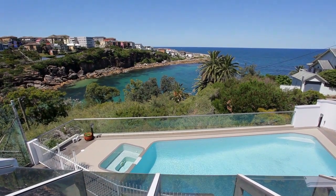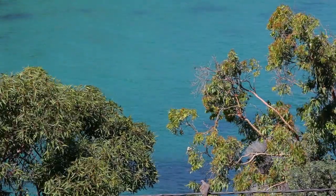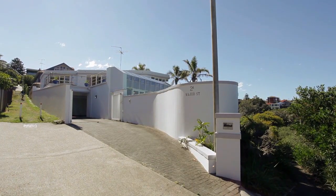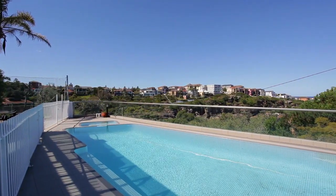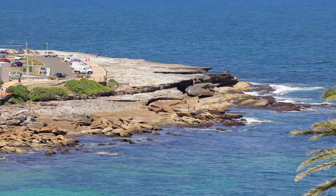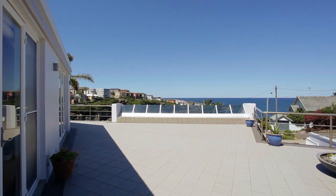Defined by its magnificent panoramic outlook over the sparkling waters of Gordons Bay, this spectacular five-bedroom grand home is an entertainer's haven. This is one of the most coveted addresses on the beaches, located right on the cliffs between Coogee and Clovelly beaches above Gordons Bay, with a north-facing aspect, so it enjoys sunlight throughout the entire day.